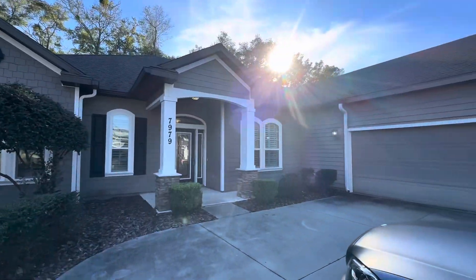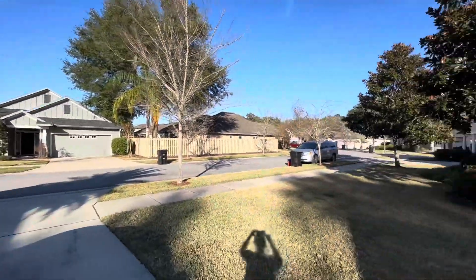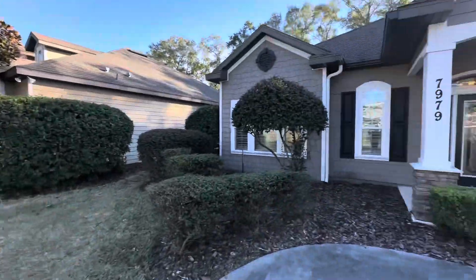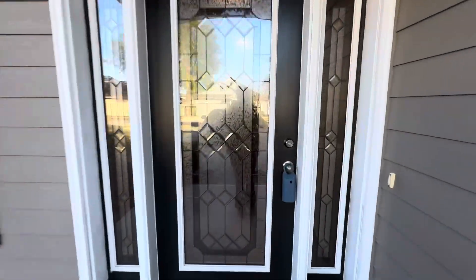We're about to tour this four bedroom, three and a half bath, 2600 square foot home in Gainesville, Florida — it's $559,000. It's in a beautiful neighborhood right on the outskirts of Gainesville. Longleaf Village is in southwest Gainesville; it's actually a nice country area and a really quiet neighborhood. There were families out walking their dogs and walking their children in strollers.